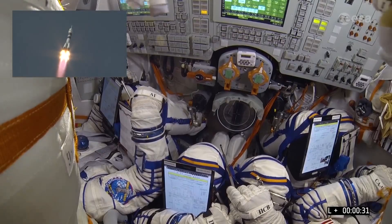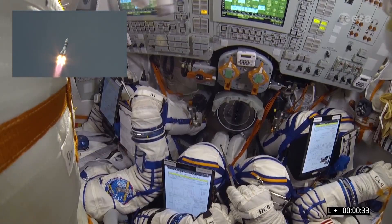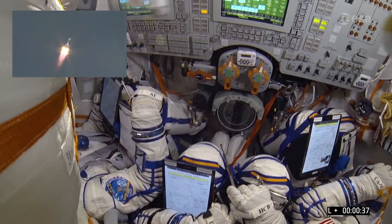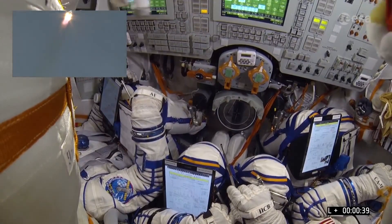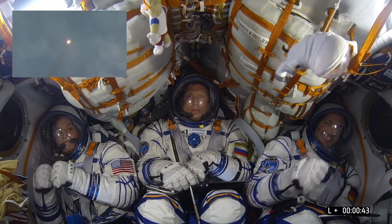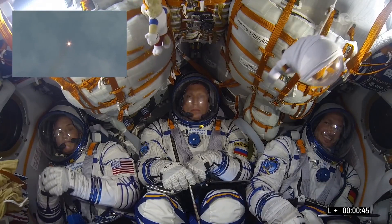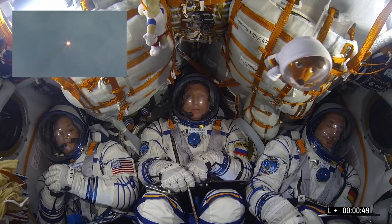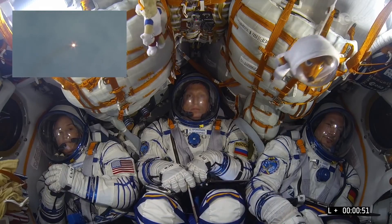Just spectacular — the launch of Soyuz MS-9 and the beginning of Alexander Gerst's Horizons mission to the International Space Station, broadening horizons in science and space exploration. On board the Soyuz, alongside Alexander, Spacecraft Commander Sergei Prokopiev and NASA astronaut Serena Auñón-Chancellor.